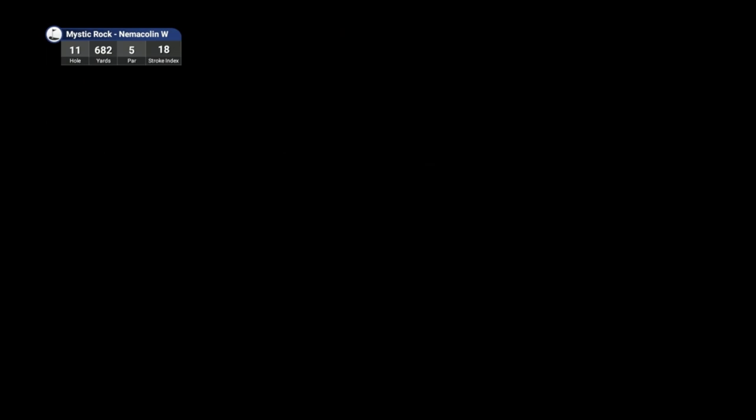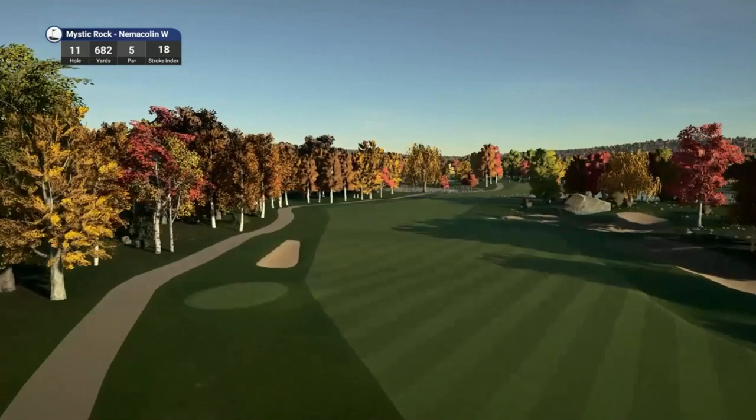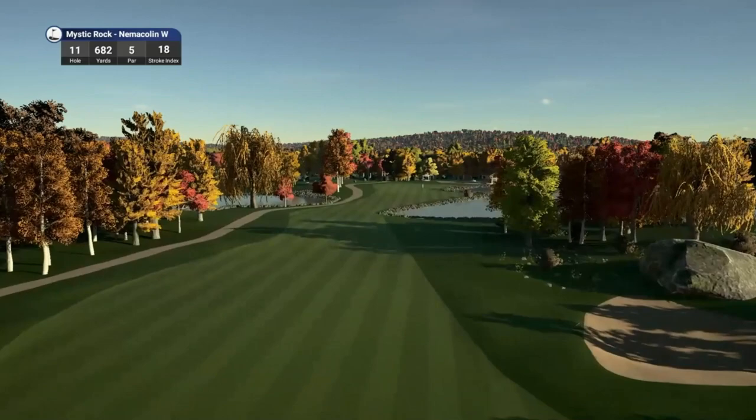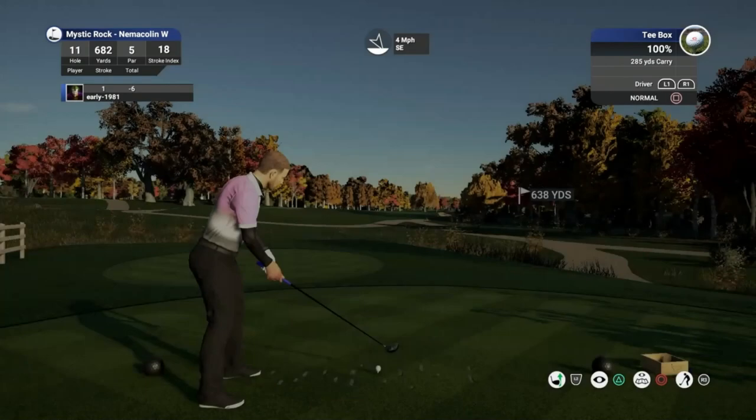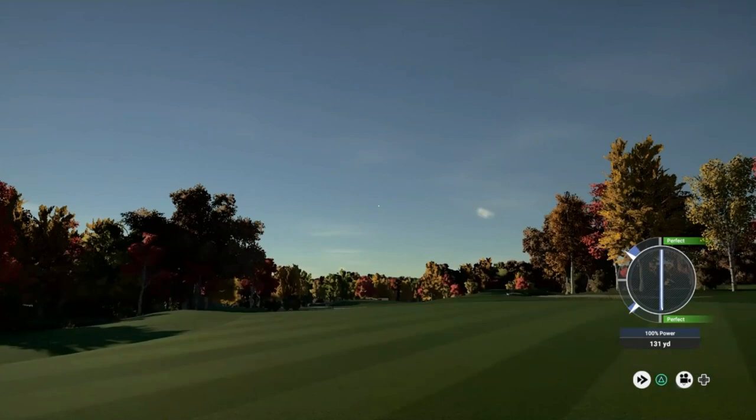Hole number 11 is going to be a par 5 — a monster par 5 playing 682 yards. But bizarrely enough it is the easiest hole on the course, coming in at stroke index 18. I am just blown away with this course guys — the sheer beauty of it. We have been so fortunate to play some fantastic courses in 2019. This game that has been abandoned by its developers, HB Studios, is being kept alive by you the community, and mainly the talented course designers that we have out there making these courses for our enjoyment.